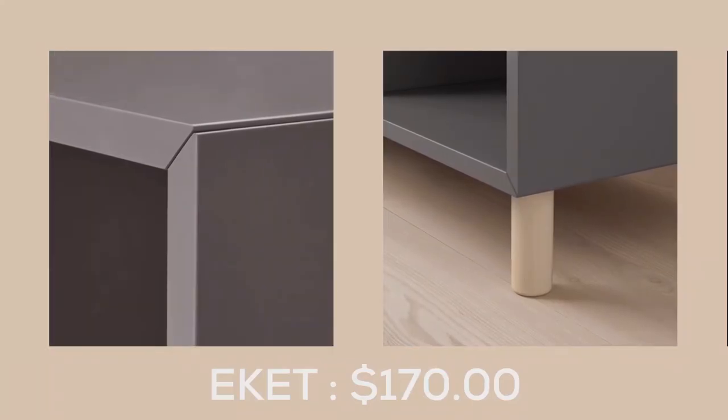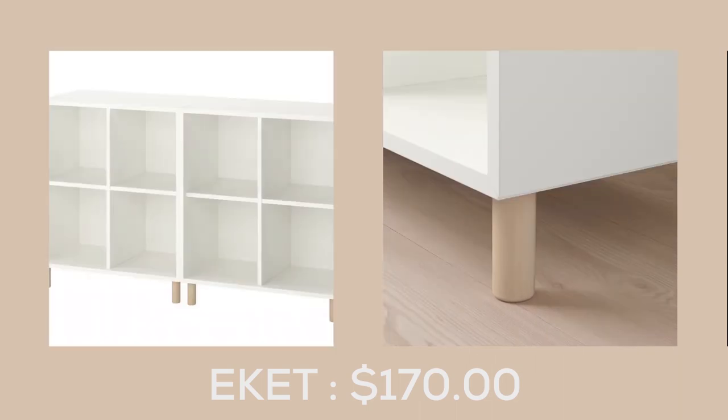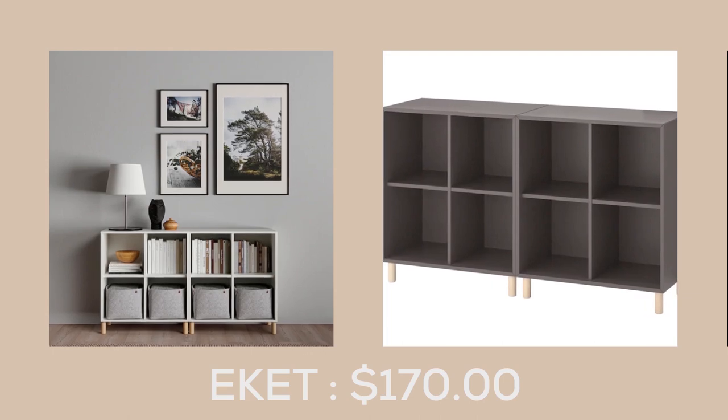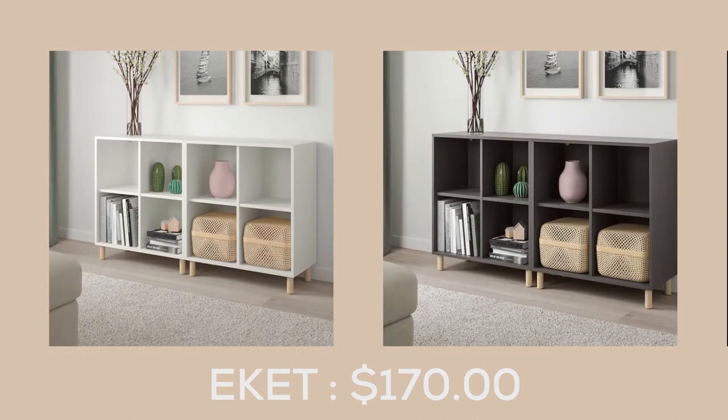The E-Kit storage combination with legs at $170 is the perfect way to showcase your style while keeping your home organized. The E-Kit series allows you to create a storage unit that is customized to your space, whether it's big or small, colorful or discreet, and perfect for displaying or hiding your items.